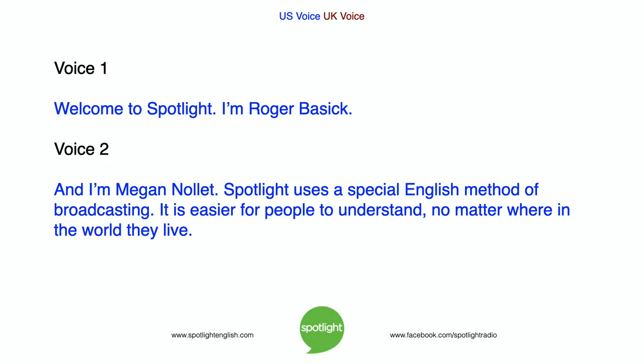Welcome to Spotlight. I'm Roger Bassick, and I'm Megan Nolet. Spotlight uses a special English method of broadcasting. It is easier for people to understand, no matter where in the world they live.